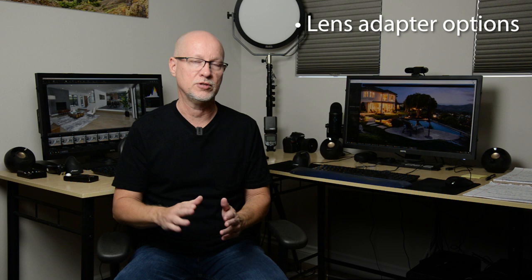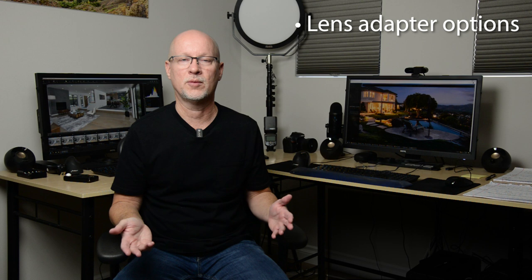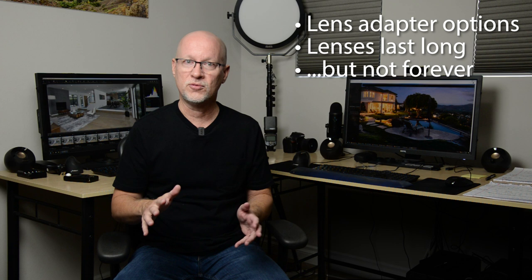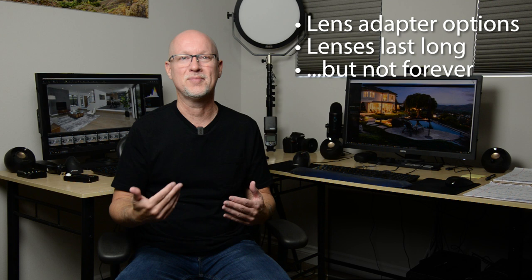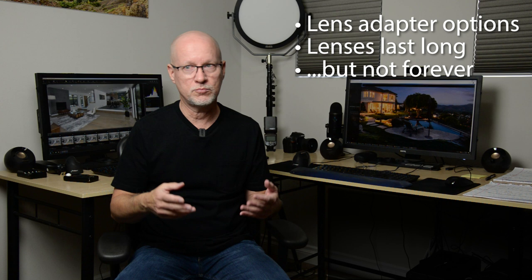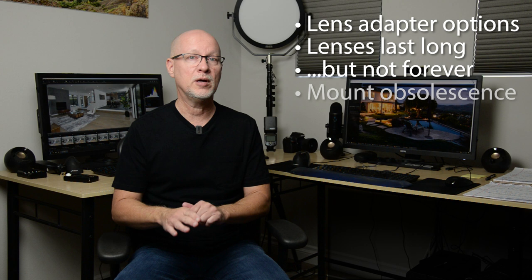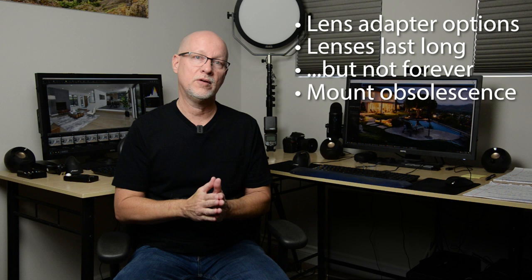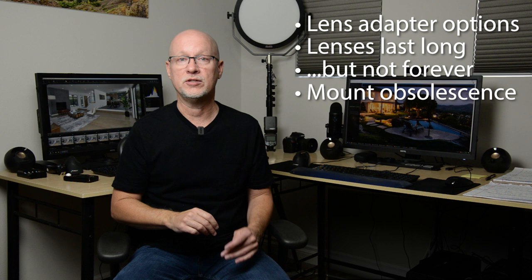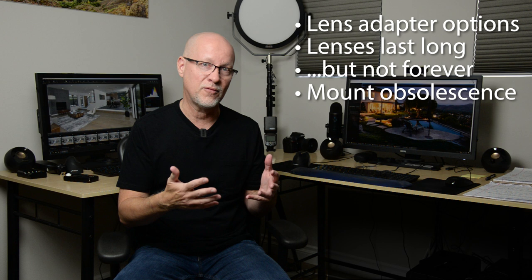Lenses don't last forever. Yes, they tend to last longer than bodies — I go through bodies every year, and my lenses last a lot longer — but I've gone through lenses because the autofocus motors do wear out with day-in, day-out use. You can send them in for maintenance, but they aren't endless. If you have prime lenses, sure, they'll probably last a lot longer. But eventually those lenses won't be able to mount — some of the really old Nikon lenses won't work with the FTZ adapter, which is what you'd use for older Nikon lenses on the mirrorless Z series cameras. So all those things do change over time. Lenses tend to last longer than bodies, but they don't last forever.